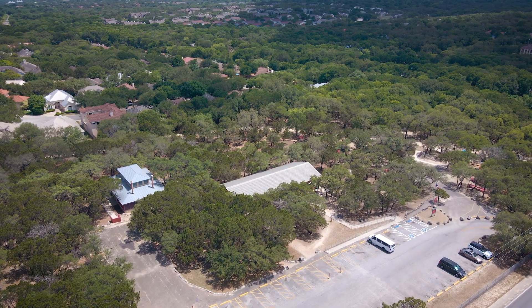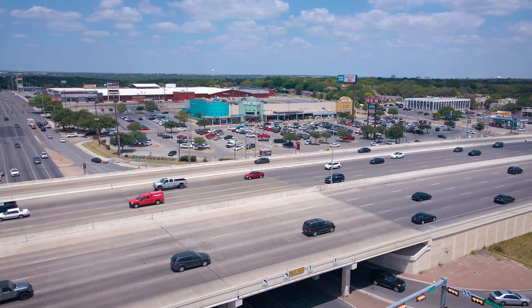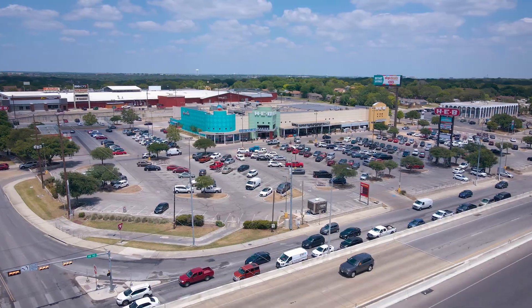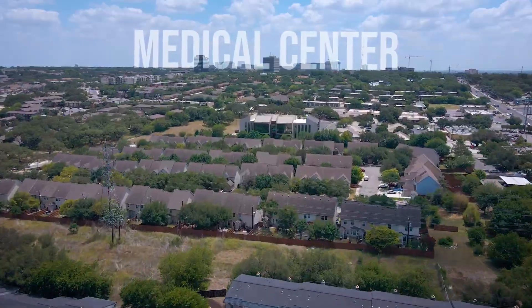Walking distance to Orsinger Park, this property does not just offer value based off price but also location. All within 10 miles of La Cantera Resort, Shops and Mall, Fiesta Texas, and the Medical Center.